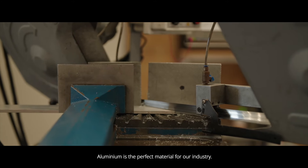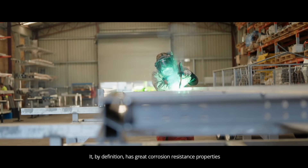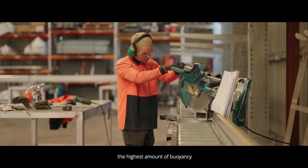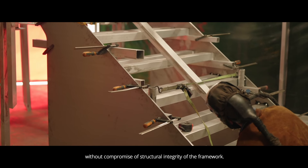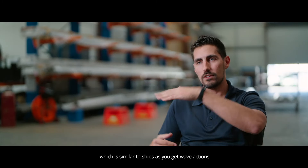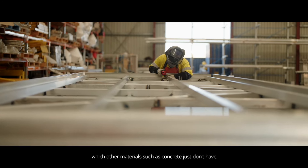Aluminium is the perfect material for our industry. By definition it has great corrosion resistance properties, which you need in a saltwater environment. Because it's light, it provides the highest amount of buoyancy without compromising structural integrity. It also allows flexibility in the hog and sag effect — similar to ships as wave actions transverse over it — which other materials like concrete simply don't have.